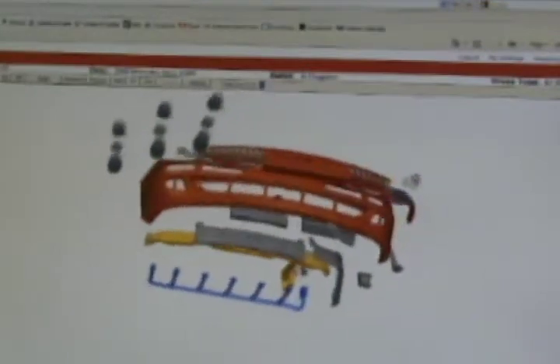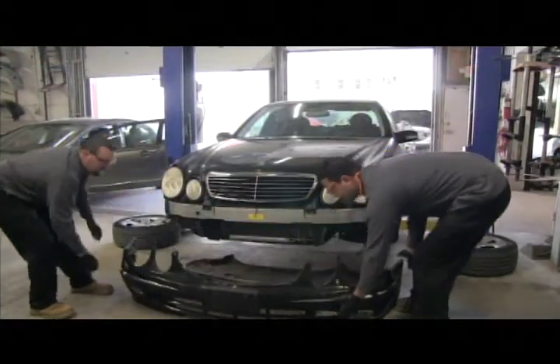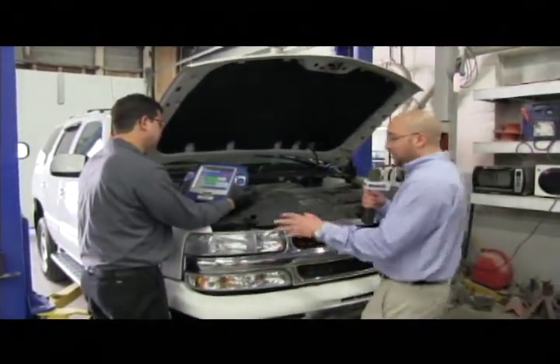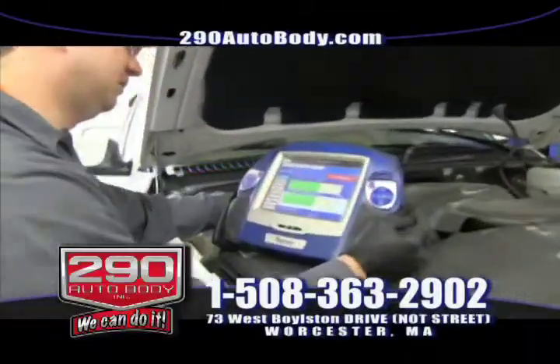Old tools, old equipment, and old services just won't cut it. To fix today's vehicles, auto body shops need to be up to date and forward thinking with the latest repair processes. Here in the mechanical department at 290 Auto Body, not only do we visually inspect the vehicles, but we're also going in with our computers to make sure your vehicle is 100%.